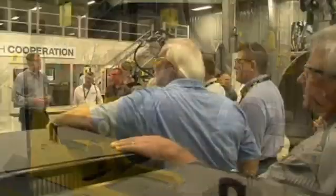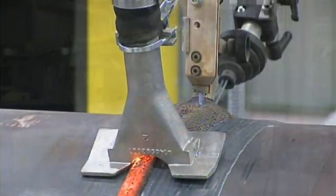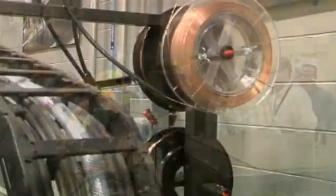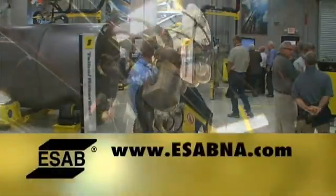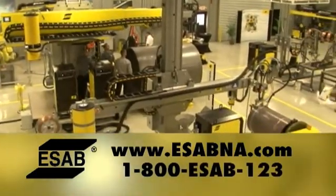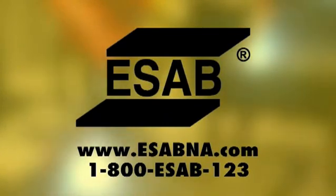ESAB is one of the world's largest and most experienced manufacturers of welding and cutting equipment and welding filler metals. Recognized as the technological leader in the industry, ESAB is committed to providing cost-effective solutions for its customers. For more information, visit www.esabna.com or call 1-800-ESAB-123. ESAB welding and cutting products — strength through cooperation.